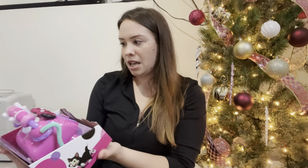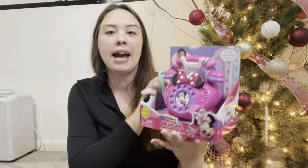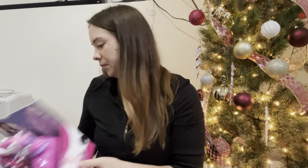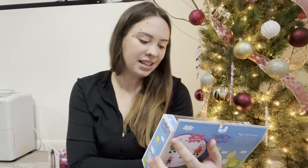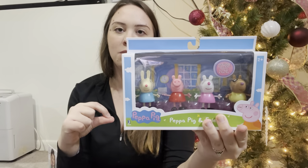I picked this up at Kohl's - it was $16.99 but I got it for about $10 because it was on sale and I had a coupon. It's a little mini phone. She saw one the other day and thought it was really neat so I wanted to grab it for her. Next I got this at Burlington for $7.99 - they are the little Peppa characters, just Peppa and friends. She loves to play with these little characters so I think this is perfect for her.